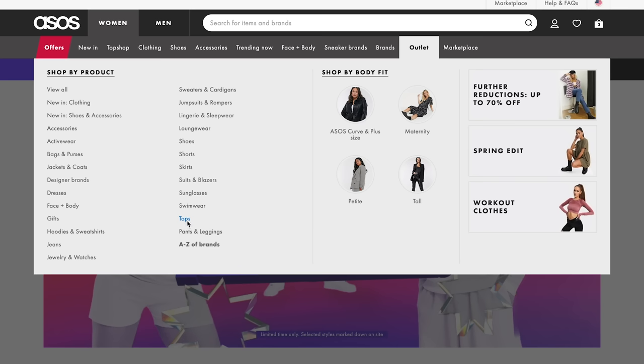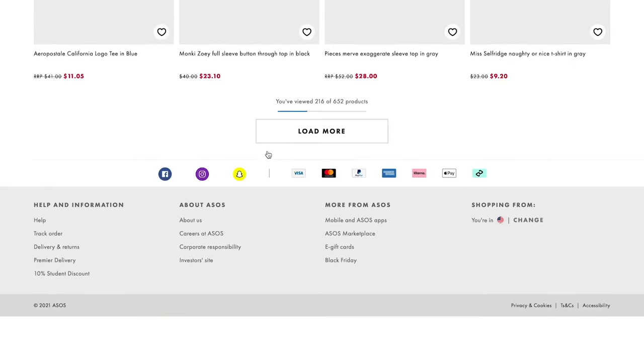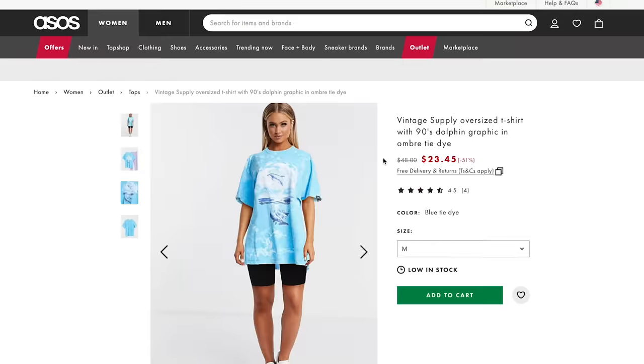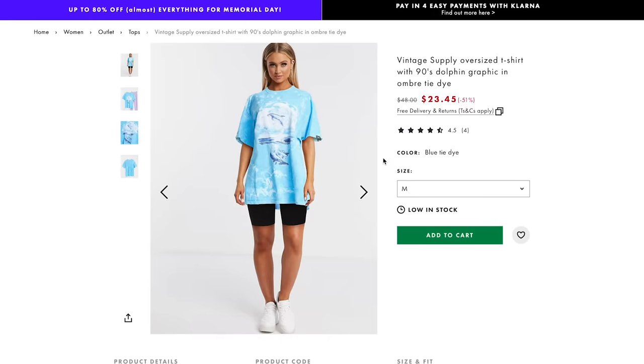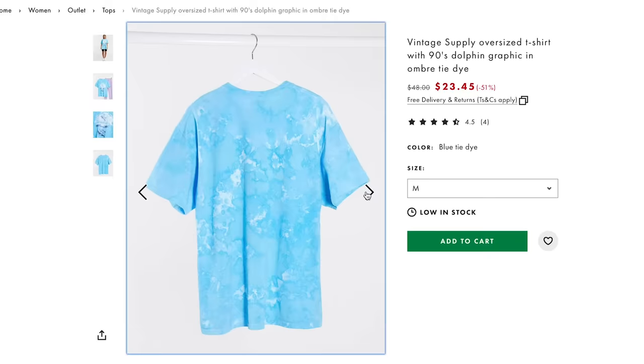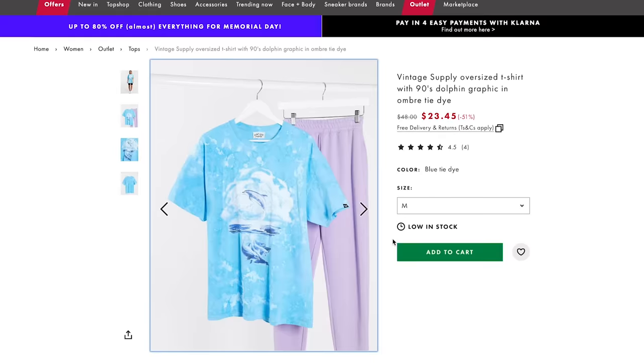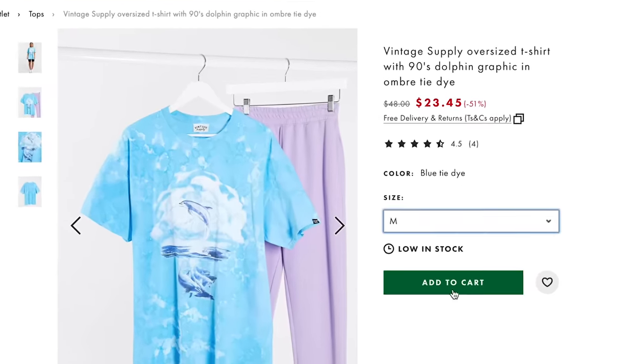Let's get a top to go with our jeans. 652 results — to the bottom we go and we get a... Stop it. You're trying to tell me that's the worst selling t-shirt? Where's the taste? I love this — the color, the dolphins. I love a good oversized tee. Give it to me.